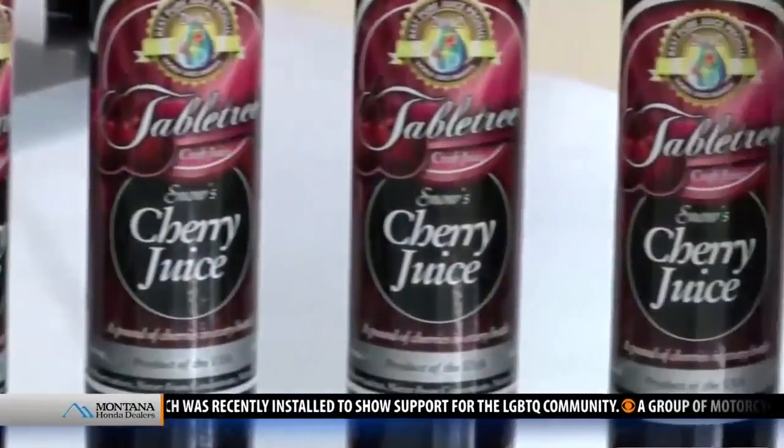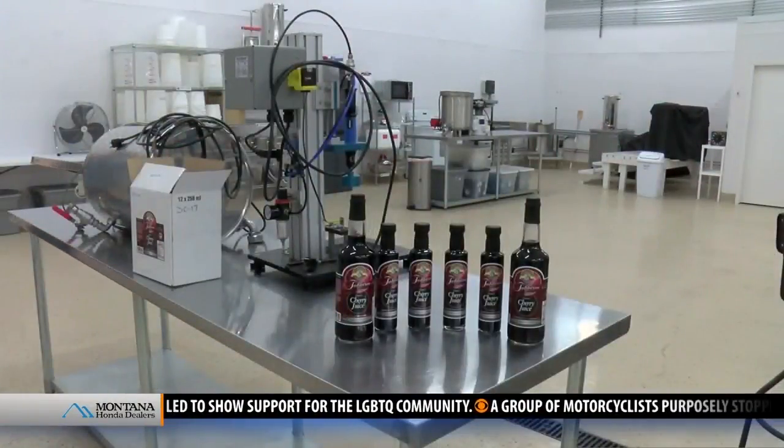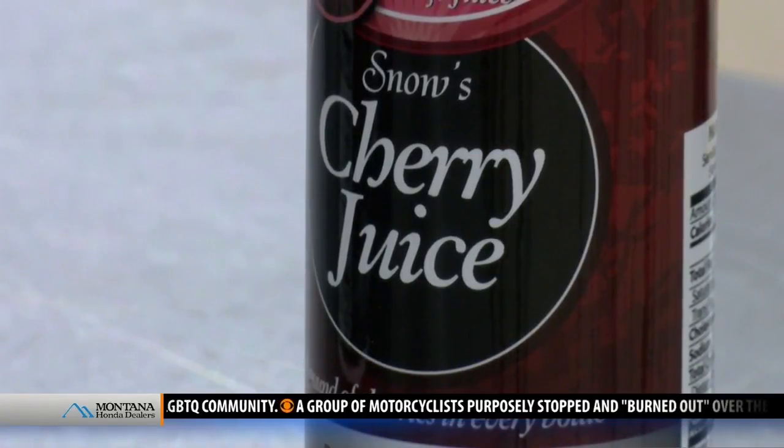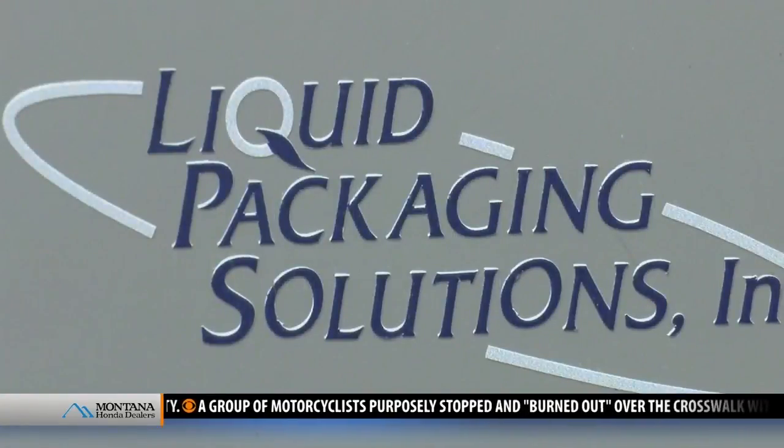Tabletree sold over 50,000 small bottles of their juice last year after moving their Canada business to the Treasure State a couple of years ago. Now the product is growing in popularity.